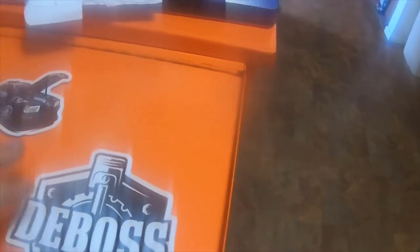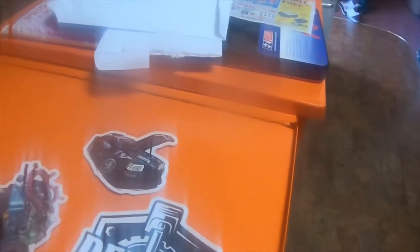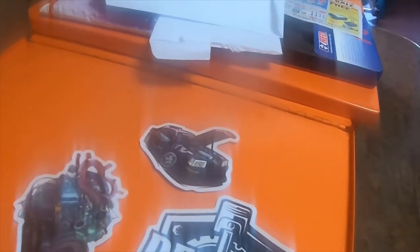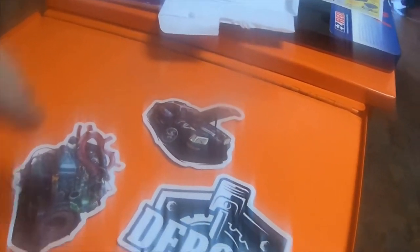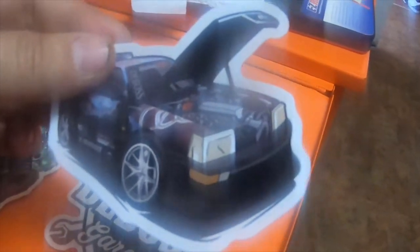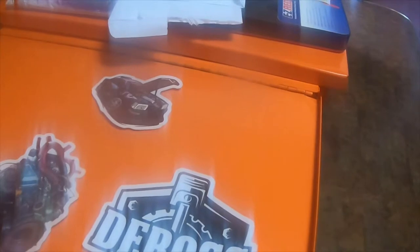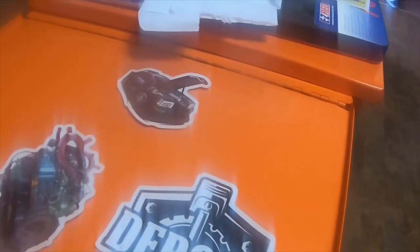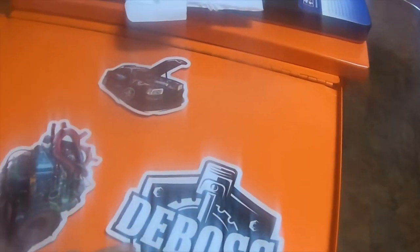All these are DeBoss Garage stickers. I will definitely put a link to his channel below. He's an awesome channel. Most of his videos are in his mechanic shop — a lot of diesel builds. This Audi right here, they're souping up and adding some extra amenities to it. Last I saw on this car, they were adding turbos to it. Great channel, awesome guy.